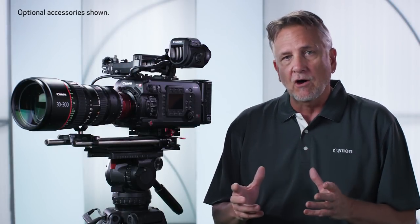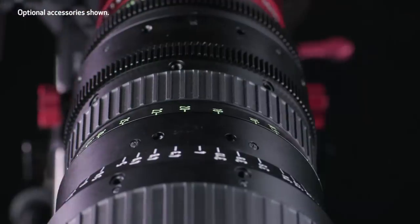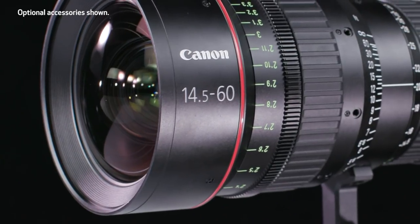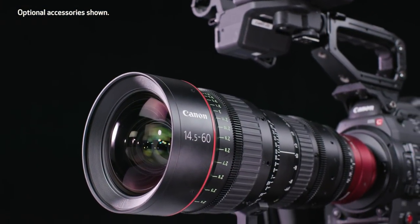Let's start at the top end with the zoom lenses. Our two zooms have the highest overall performance in the total Cinema EOS 4K lens portfolio, available in both EF and PL mounts. These lenses are intended for theatrical motion picture and high-end episodic television production. The CNE 14.5 to 60 millimeter maintains a constant T2.6 over the entire 4.1 times focal range. Focus breathing is close to zero, chromatic aberrations are virtually invisible, black reproduction is excellent, and highlight reproduction is clean.